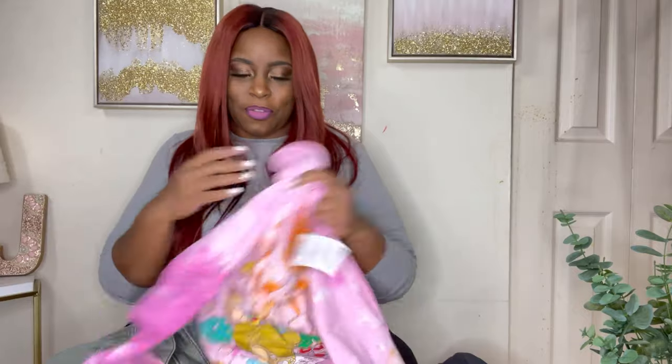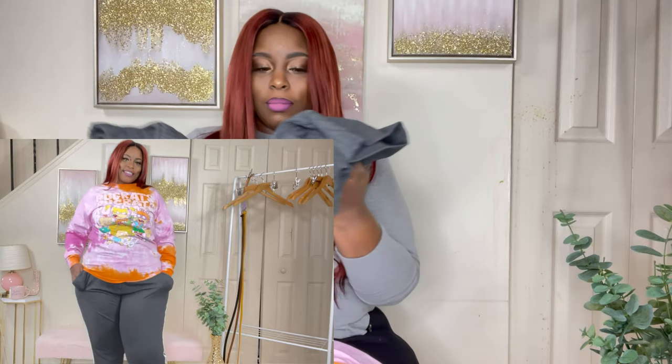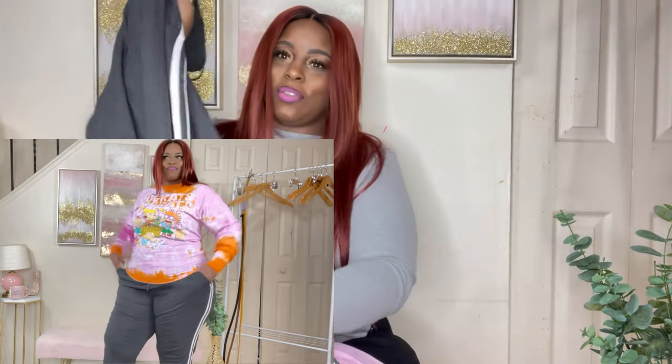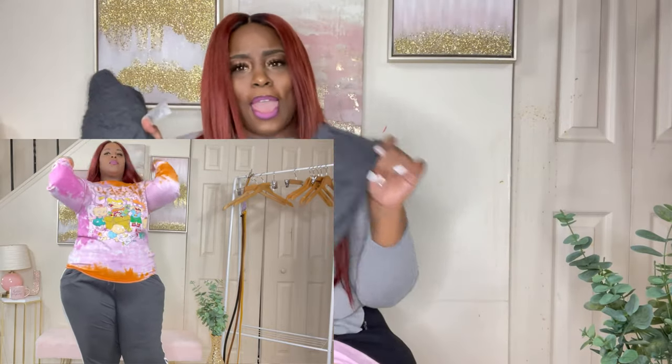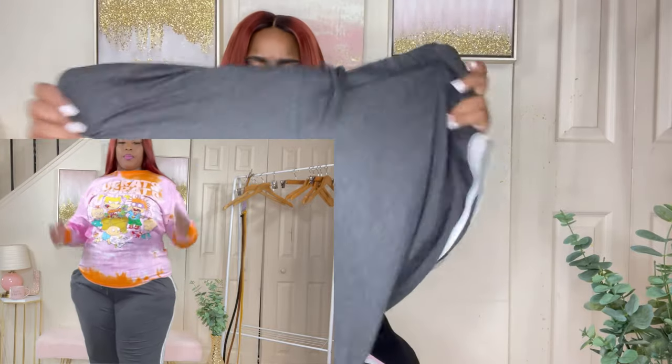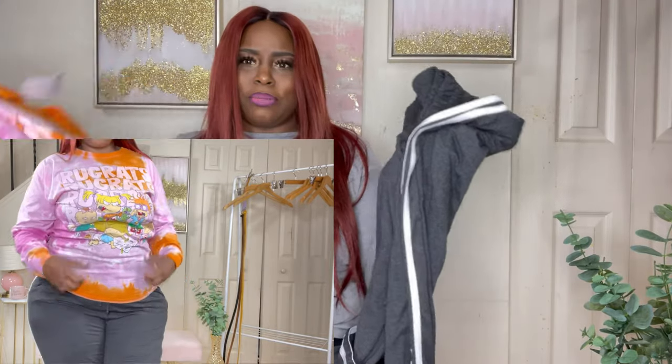Which leads me to the final outfit — these joggers, which were part of a two-pack. $10 for two pairs of joggers. These are gray and white. They have the stripe on the side, they are really comfortable, tapered at the ankle, amazing stretch. Just throw it on with a t-shirt and voila.